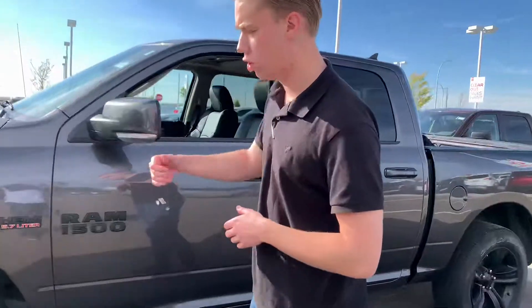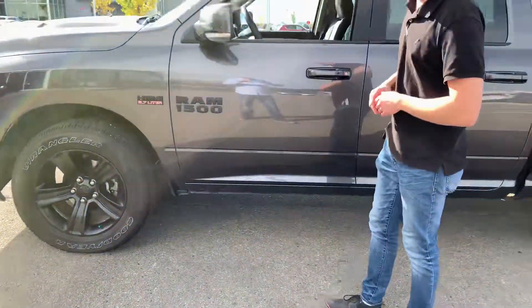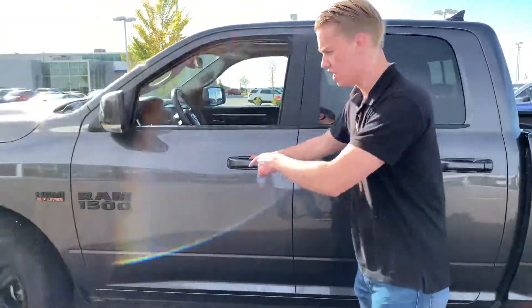This one is going to have the black out package with black alloy rims, brand new tires, and the black badge. You're going to get keyless entry on this one as well.